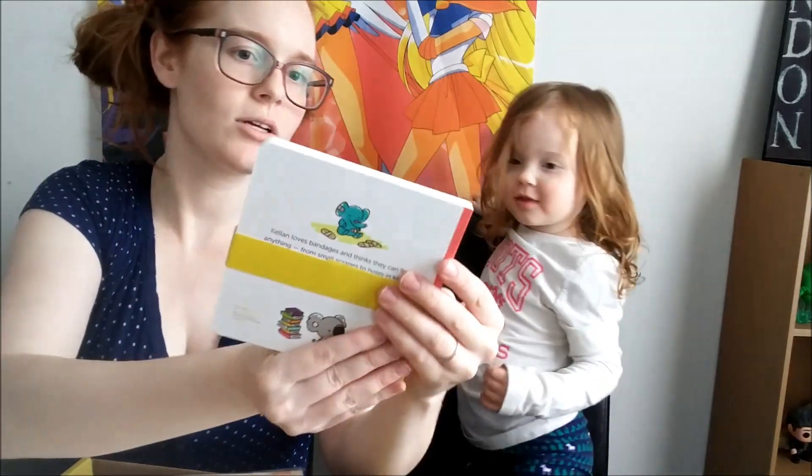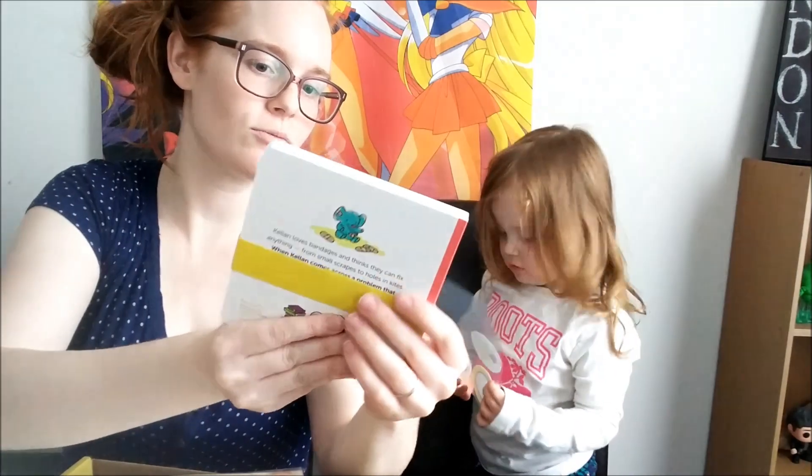What else is inside? We have a book! So this is called... it's Keelan to the Rescue.